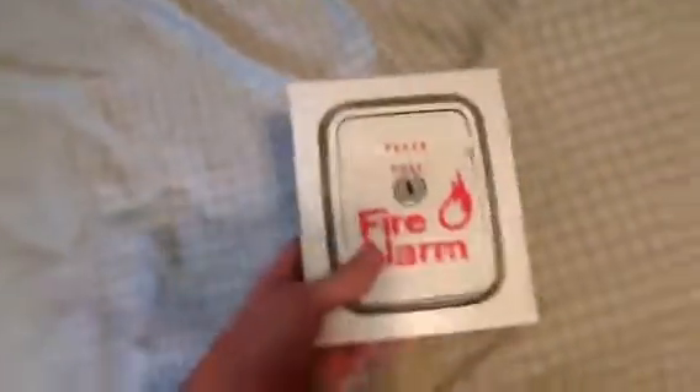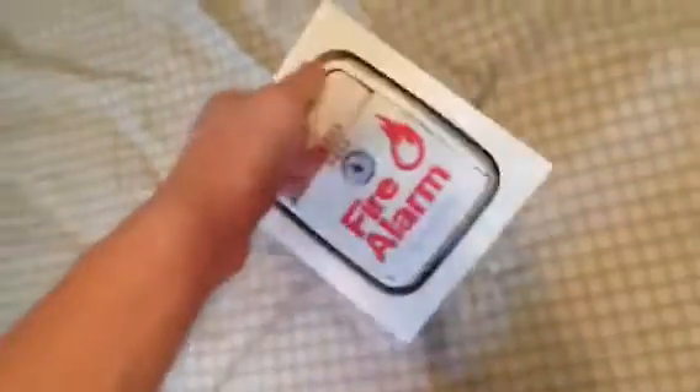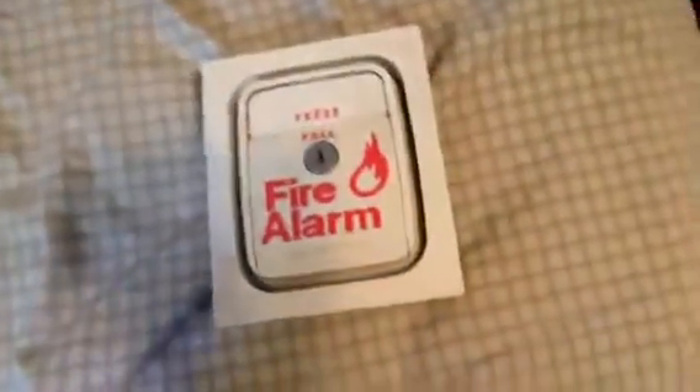First off, I want to announce today's my birthday — so yay, happy birthday to me! I wanted to show you guys some of the stuff that I got for my birthday and just give you all some updates.